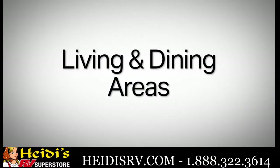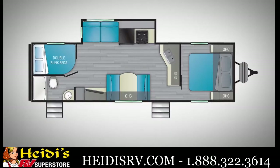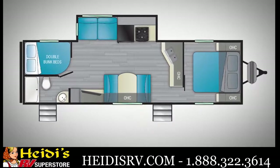You've got a nice tri-fold sofa here. The center console is going to drop down, providing you two cup holders. The entertainment center is directly across from where you're seated, and you're adjacent to the dining, so you're able to have cross conversation.